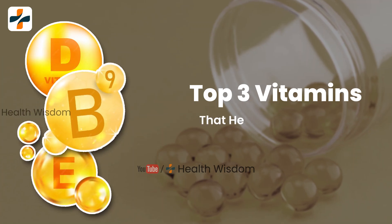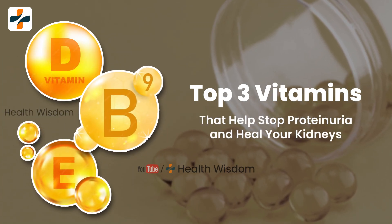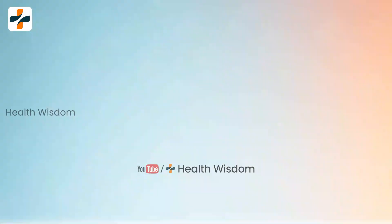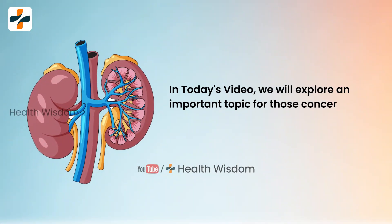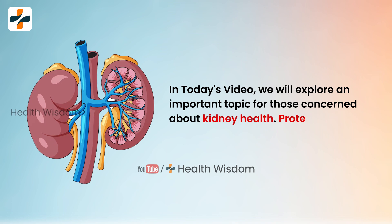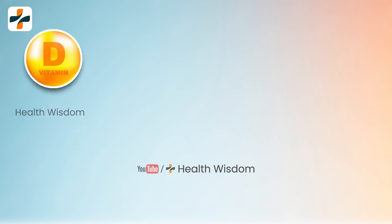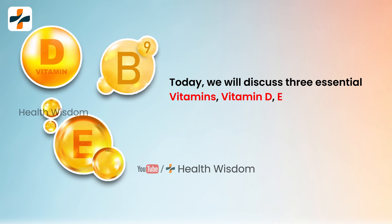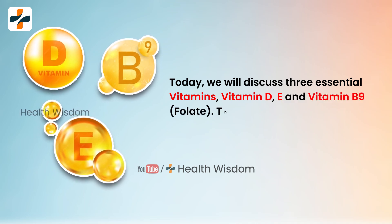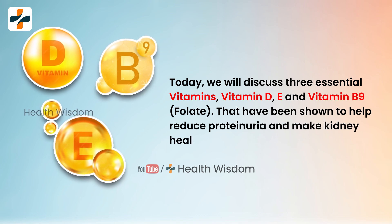Top 3 Vitamins That Help Stop Proteinuria And Heal Your Kidneys. In today's video, we will explore an important topic for those concerned about kidney health: proteinuria and the vitamins that can help manage it. We will discuss three essential vitamins — vitamin D, vitamin E, and vitamin B9 — that have been shown to help reduce proteinuria and keep kidneys healthy.